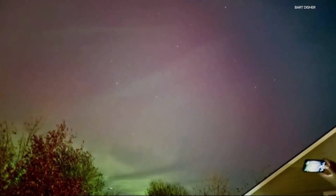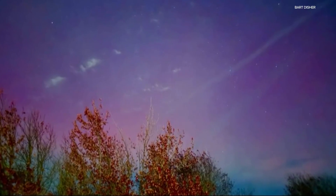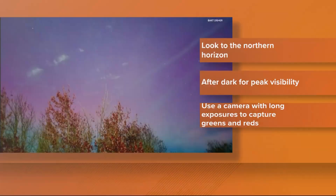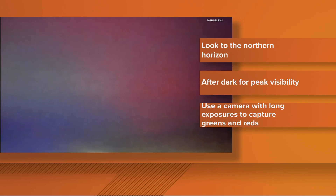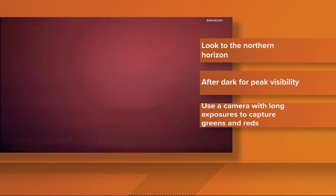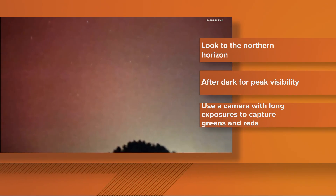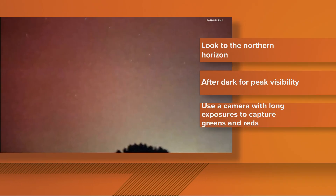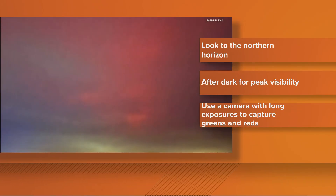The Space Weather Prediction Center expects the show to continue this evening. If you want to try to catch a glimpse tonight, here are a few tips: look north right after it gets dark and bring a camera. Try not to use your phone — the bright light from the screen can mess with your eyes' ability to see the faint colors. Long exposure shots with a camera are key, as they could potentially reveal shimmering greens and reds that you might not be able to see yourself.